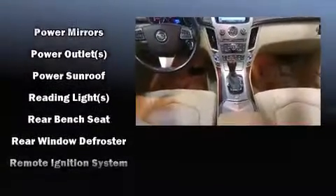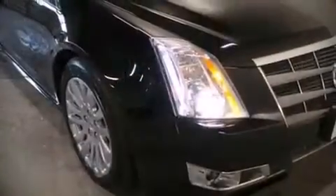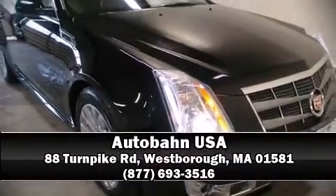Sophisticated all-wheel drive technology maintains a firm grip on the road. Our knowledgeable sales staff is available to answer any questions that you might have. Stop in and take a test drive.